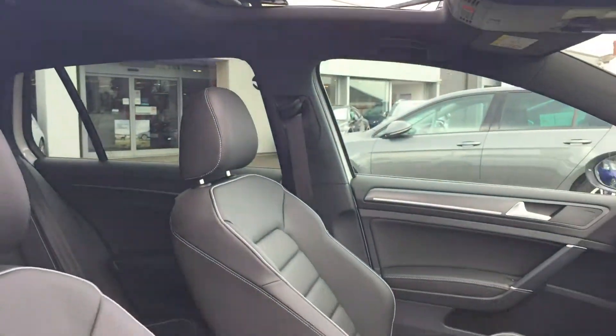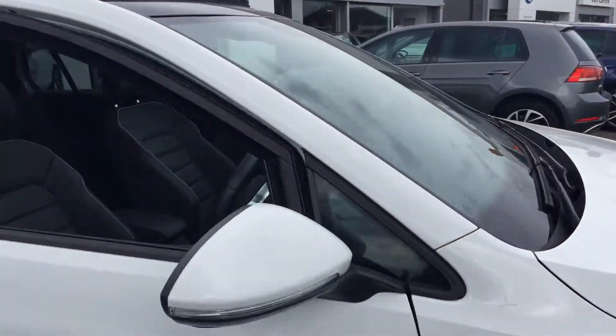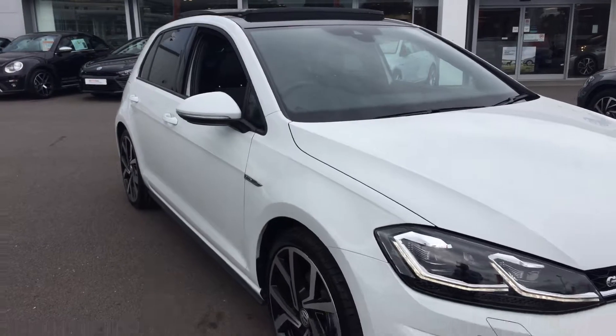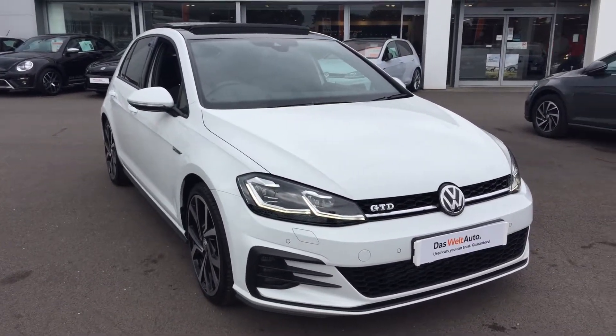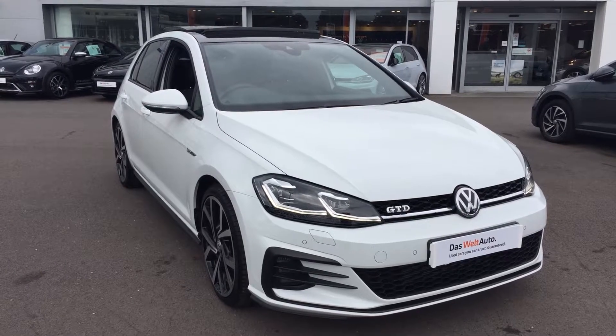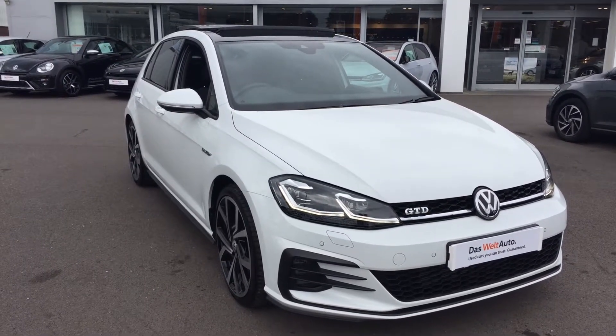With the sunroof open, if we have any more summers like we've had this summer, you can let the natural light in. So if you're in the market for a GTD and like what you see, please make sure when you enquire you ask for myself — that's Phil Sadler — or my colleagues Yousef or Glenn. We're the internet sales specialist team that can help you further. Many thanks.